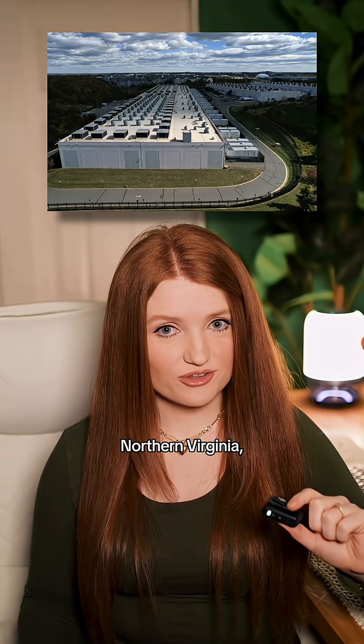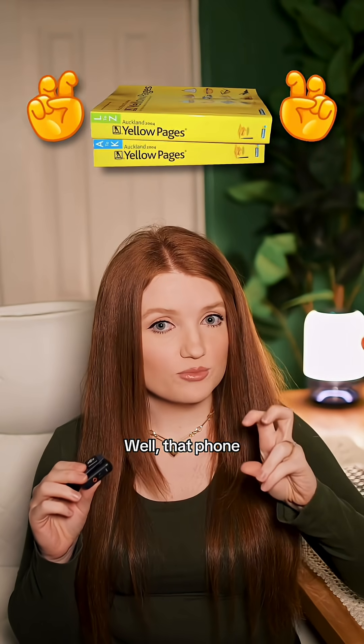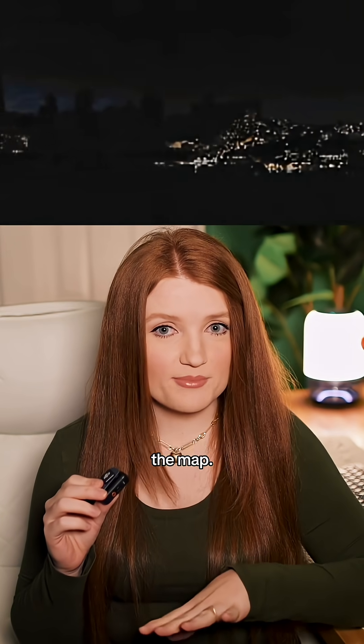At their biggest data center in Northern Virginia, an internal phone book called DNS stopped working. That phone book is how apps find where data lives, and when it failed, Amazon's DynamoDB database basically fell off the map.